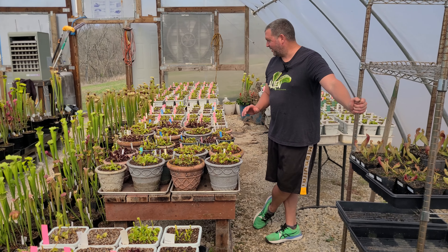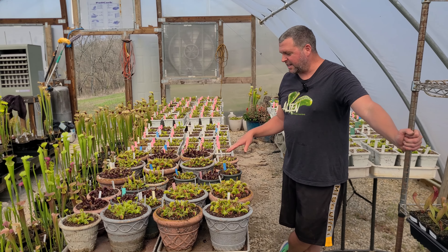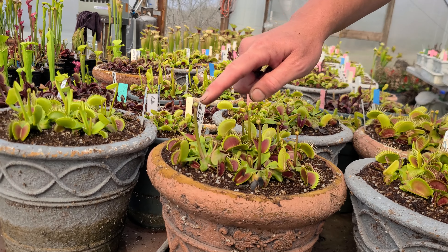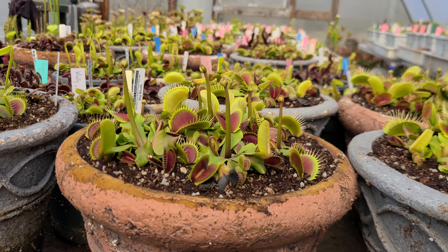The flytraps are just getting rolling now. They're sending up their first few big spring traps along with some flower stalks. You can see this big mouth here. The flower stalks are the most progressed of any of the clones so far in the big pots, except for Coquillage, which is always the first to flower.